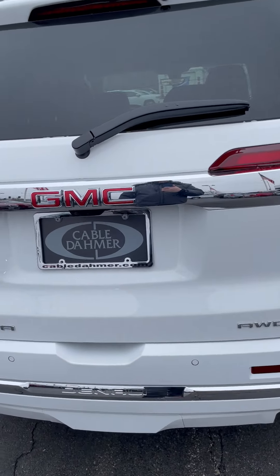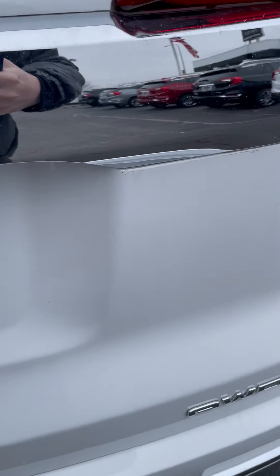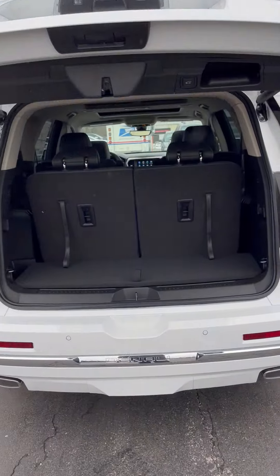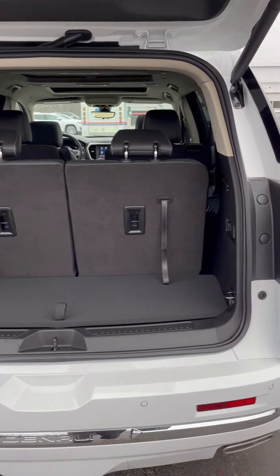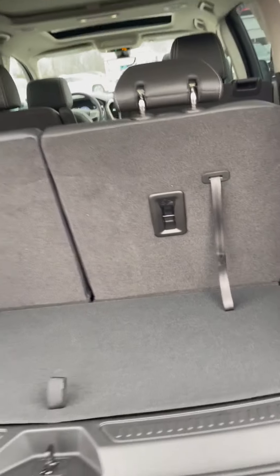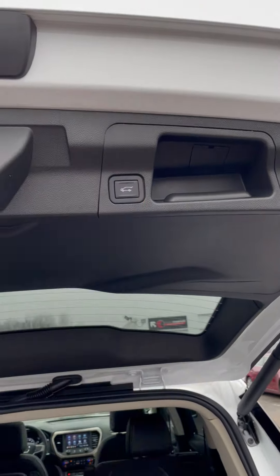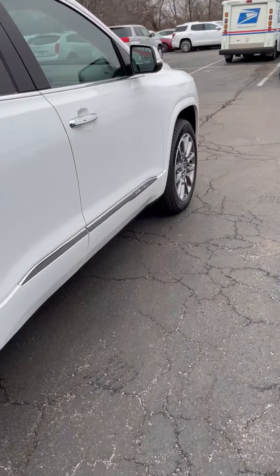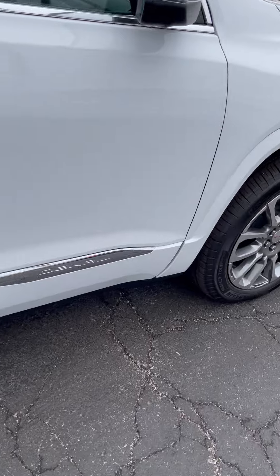It's got a nice power liftgate back here that goes up all on its own. These back seats fold down to give you a little bit of extra storage space back here. When you're done, press that button and it drops down. You're also gonna have the Denali badging right here down the side.